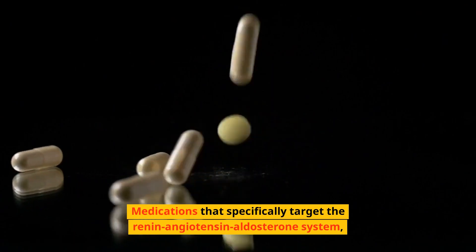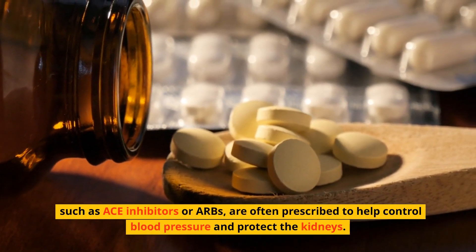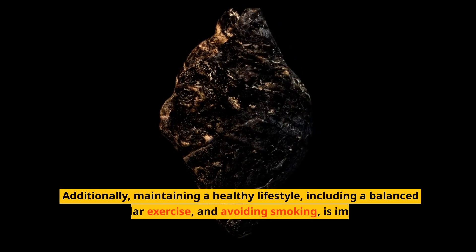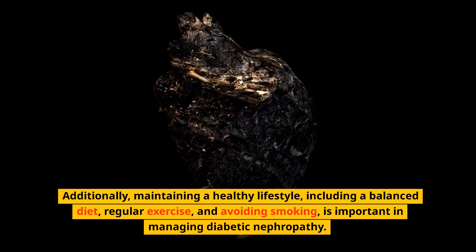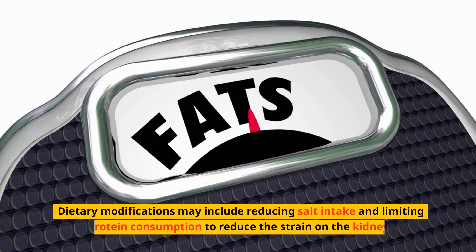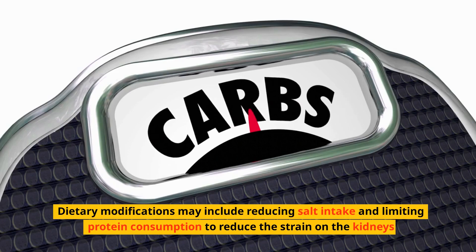Medications that specifically target the renin-angiotensin-aldosterone system, such as ACE inhibitors or ARBs, are often prescribed to help control blood pressure and protect the kidneys. Additionally, maintaining a healthy lifestyle — including a balanced diet, regular exercise, and avoiding smoking — is important in managing diabetic nephropathy.